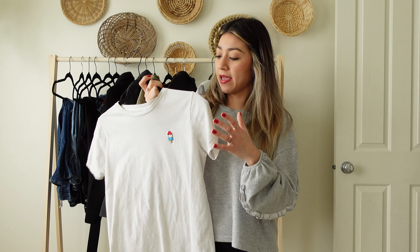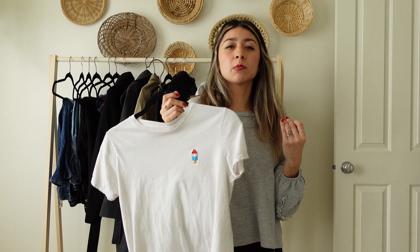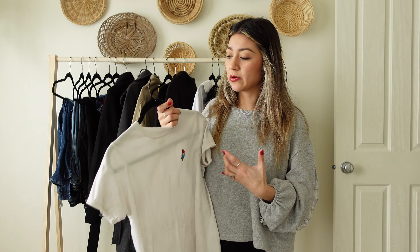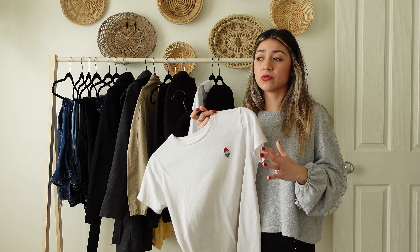The next essential piece is having t-shirts — whether black, white, or another neutral color. You can create very casual and chic outfits: style them with blue jeans and throw a black blazer over it with some sneakers, or wear them with shorts. You can create those casual outfits without putting too much work into it. Having a neutral-color t-shirt, whether fitted or oversized, is an essential piece in your closet.